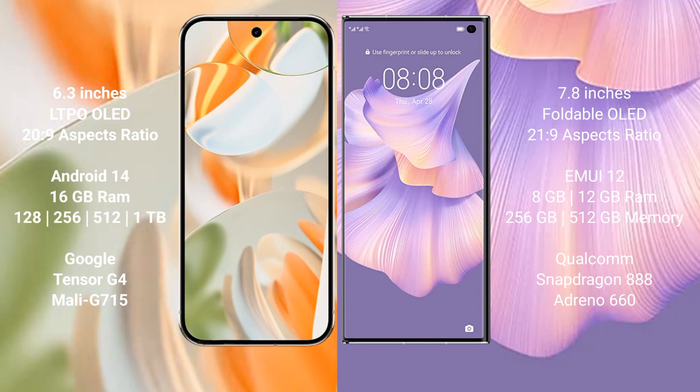Google Pixel 9 Pro runs on the Android 14 operating system. Huawei Mate XS2 runs on the HarmonyOS operating system.